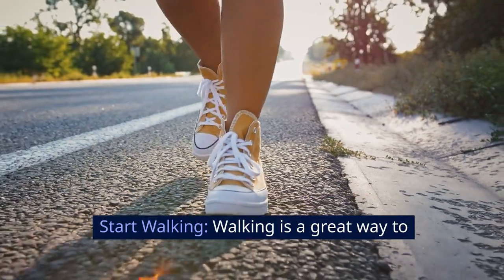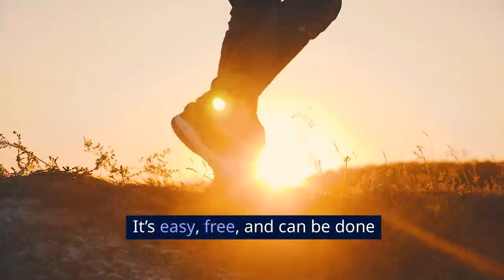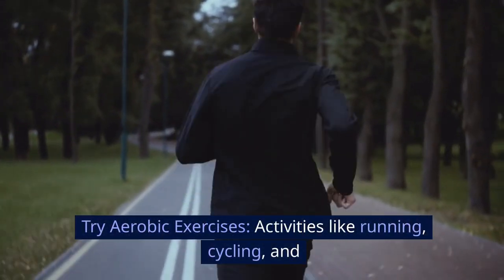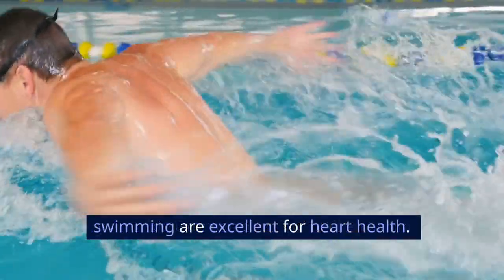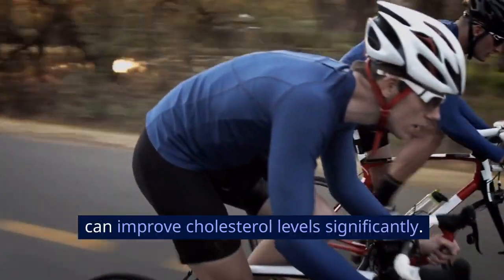Start walking — it's a great way to begin. It's easy, free, and can be done anywhere. Aerobic exercises like running, cycling, and swimming are excellent for heart health. The Mayo Clinic highlighted in 2019 that regular aerobic exercise can improve cholesterol levels significantly.